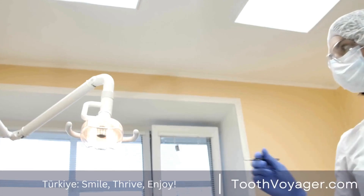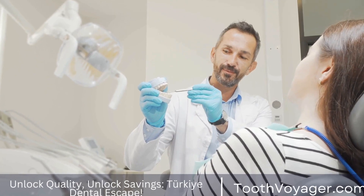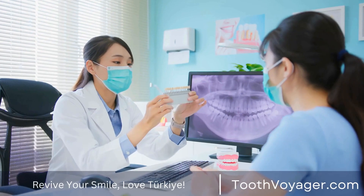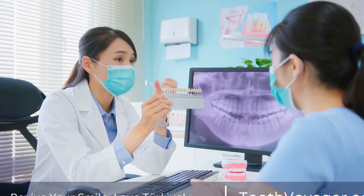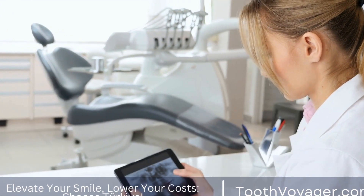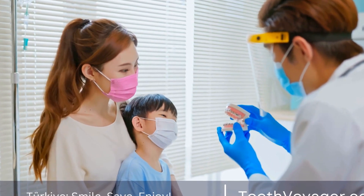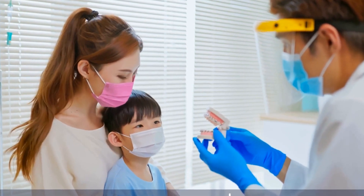Removable Retainers: Removable retainers are another alternative to traditional braces for those who only need minor adjustments to their teeth. These retainers are custom-made to fit your teeth and are worn for a specified amount of time each day. They work by applying gentle pressure to move the teeth into the desired position. Removable retainers are a great option for those who want a more discreet treatment option or for those who have already completed orthodontic treatment and want to maintain their straightened smile.